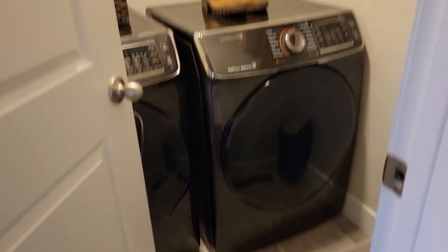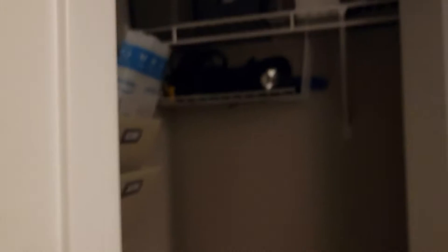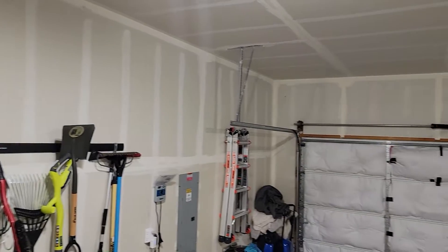The laundry room is right here. Just a closet, some storage right here. And then the garage. I like the automatic lights. The garage space.